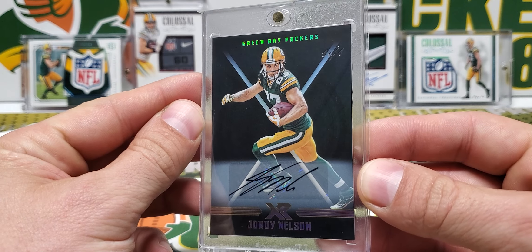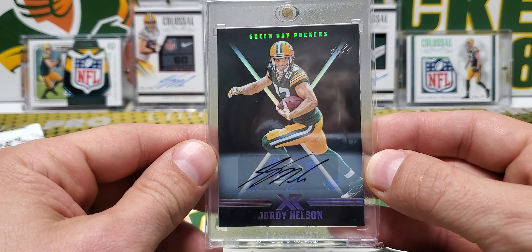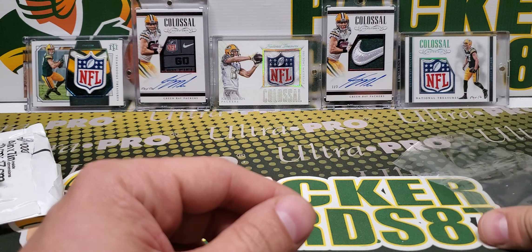So another Jordy 1 of 1 for the PC. Very excited to have this. Not super flashy, but the black 1 of 1s — this and Certified with the black 1 of 1s — are just nice. I like them.